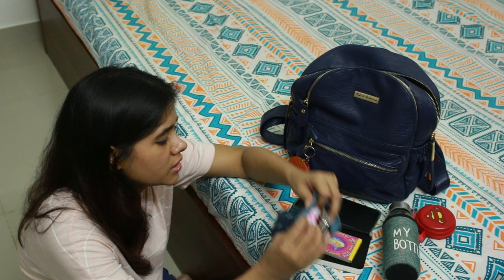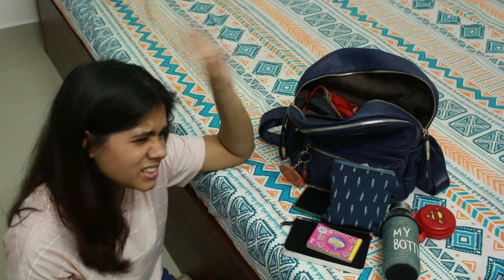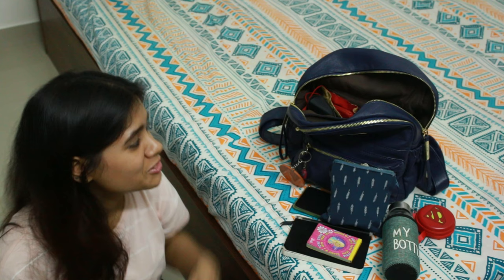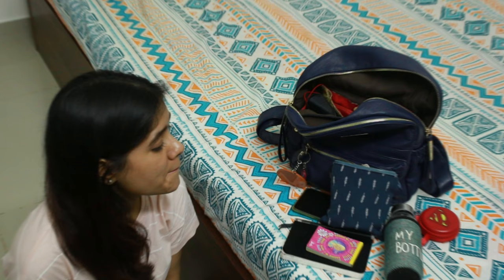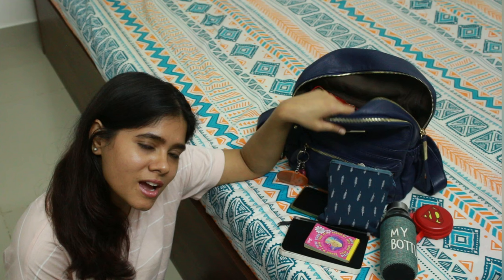That's everything in my bag! If you want to know anything specific — where to buy the prayer beads, medicines, or anything else — just comment and ask. I'll share links and answers if I have them. I hope you enjoyed this video; if you did, please give a thumbs up, subscribe to my channel, and share it with others who enjoy 'what's in my bag' videos. Thank you!